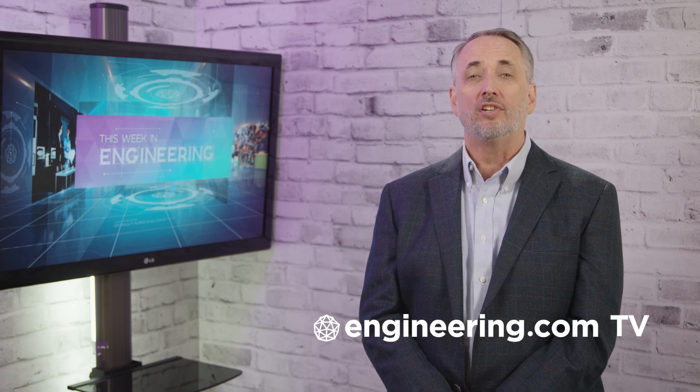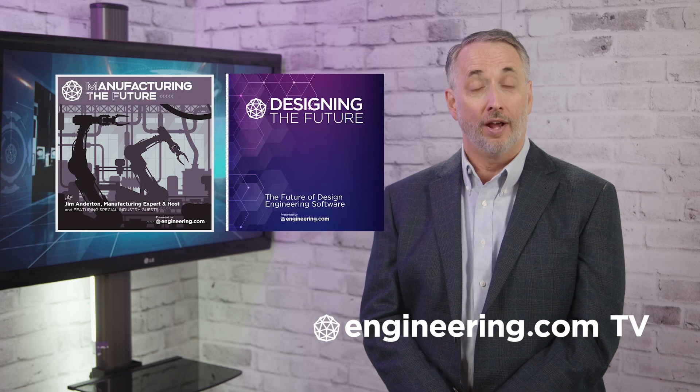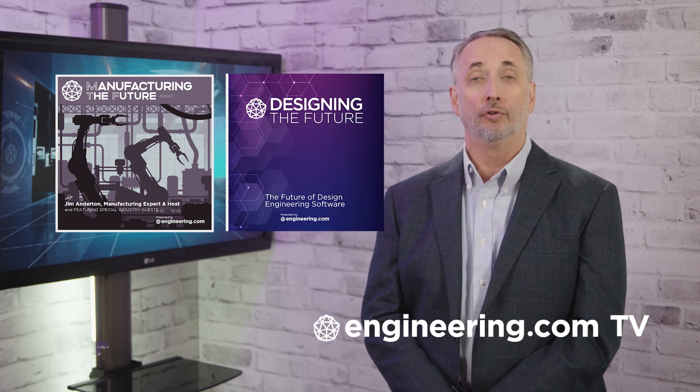That's it for today's episode of This Week in Engineering, brought to you by Engineering.com. For our deeper engineering series, visit Engineering.com TV for exclusive shows like Manufacturing the Future and Designing the Future, not found on our YouTube channel. The links are in the description below.